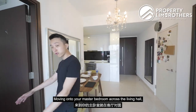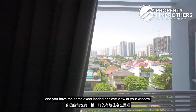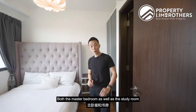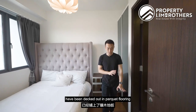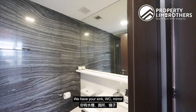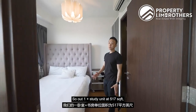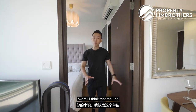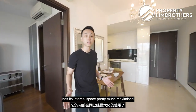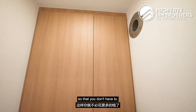Moving to the master bedroom across the living hall, a queen-size bed fits comfortably here with the same landed enclave view at the window. Both the master bedroom and study are decked out in parquet flooring. The master bathroom is functional, featuring a sink, WC, mirror, and shower screen. Overall, the one-plus-study unit at 517 square feet has its internal space well maximized, and the owner has already done up extensive storage spaces throughout.